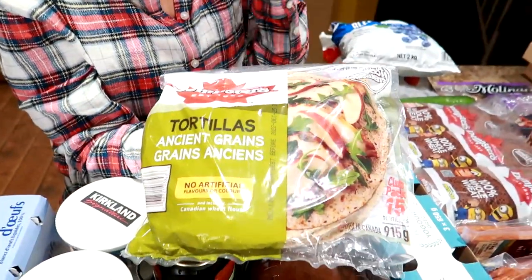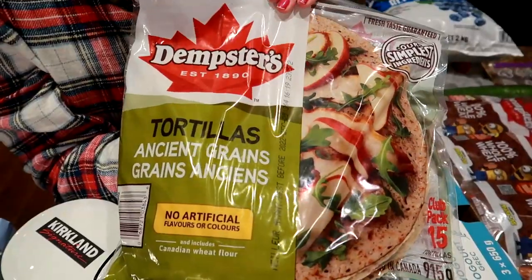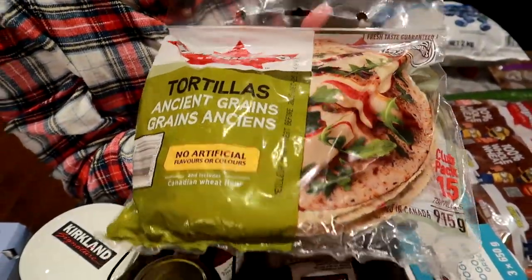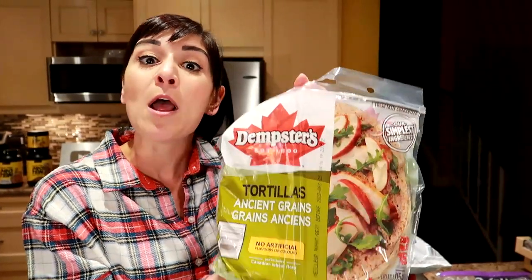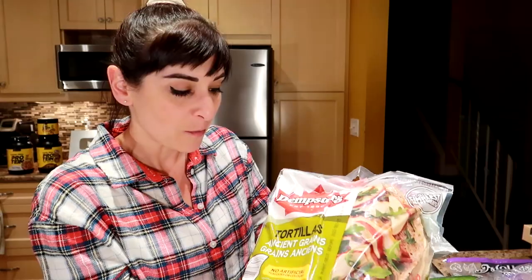We got a big set of the ancient grains tortillas. We love making low-calorie pizza with those. We used to get them from Walmart, but Walmart never has them anymore, so we're getting these from Costco now. This is the ancient grain tortillas from Costco.